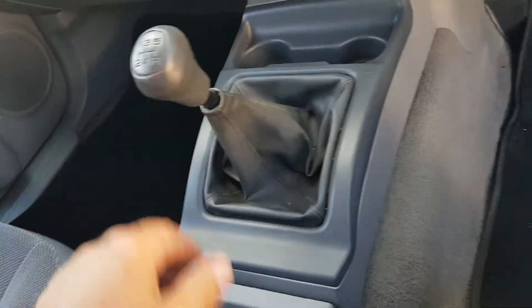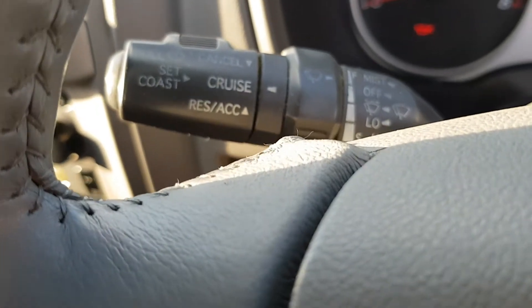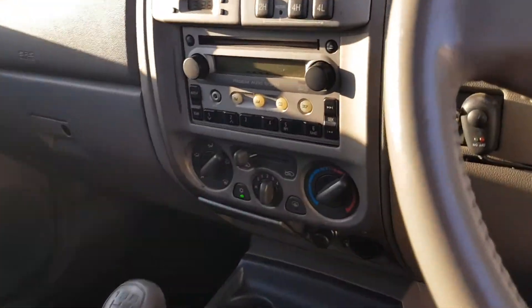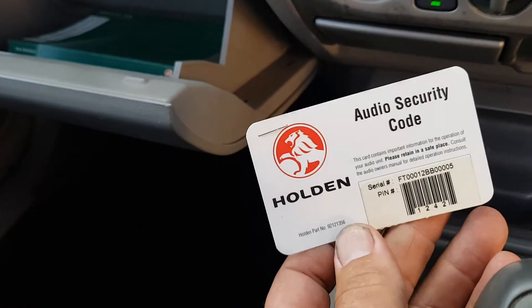It is the five speed manual and does have cruise control. There's a very ugly guy in the mirror — that would be me. If you have a look in here, there's log books and the audio security code. You just bang that number into it and away she goes — we had a flat battery so we'll need to put the radio code in.